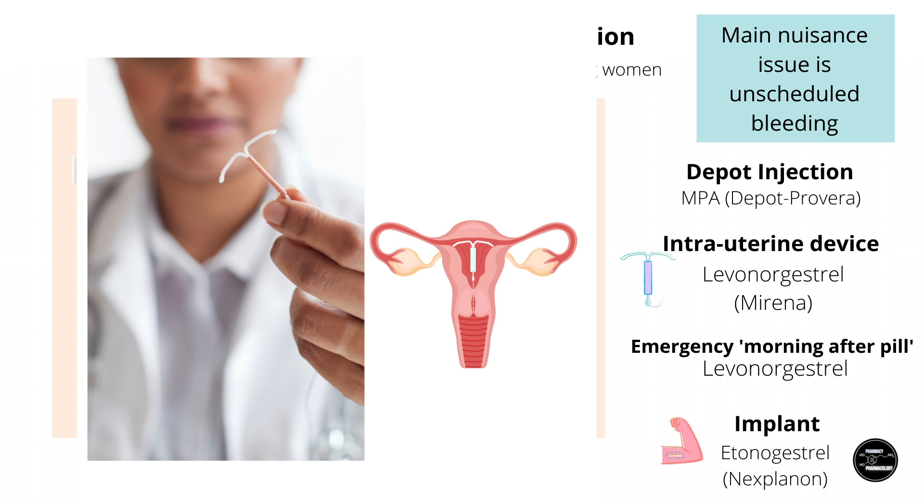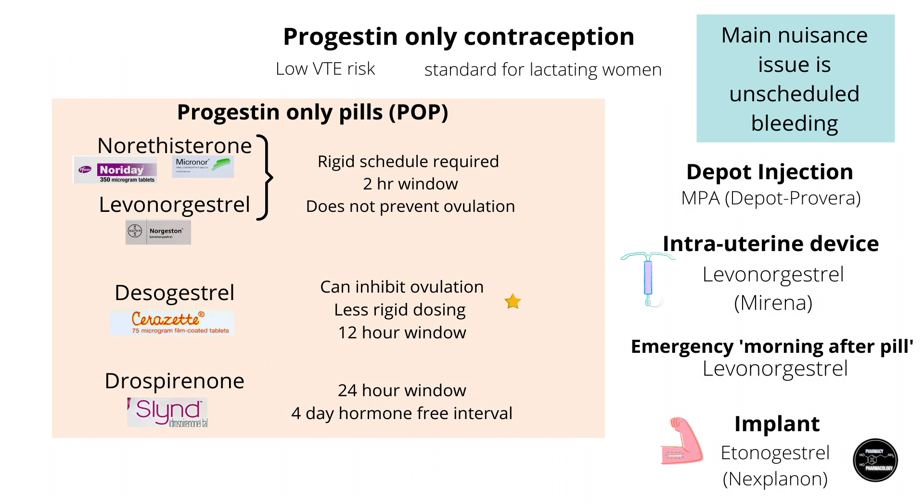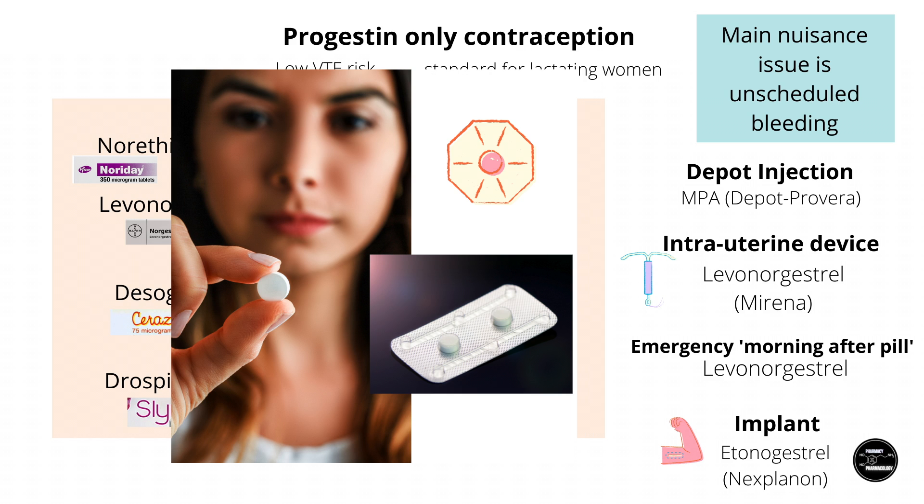Once successfully placed in the uterus, an IUD can last for up to five years and removes the human error factor which often occurs with daily pill taking. There is also a copper IUD, which is very effective and provides a non-hormonal option for women, however it is associated with heavy menstrual bleeds. There's also the emergency contraceptive pill, which is basically levonorgestrel.